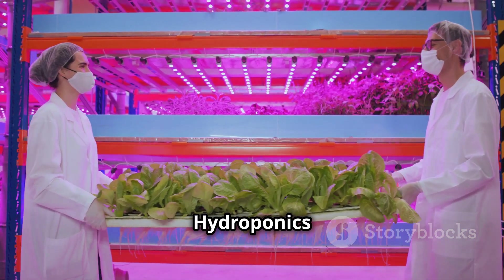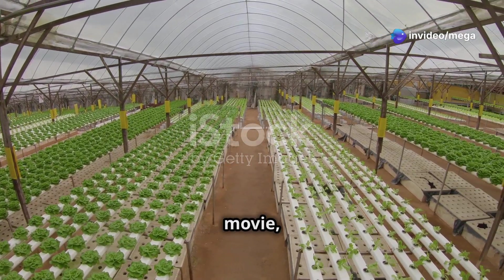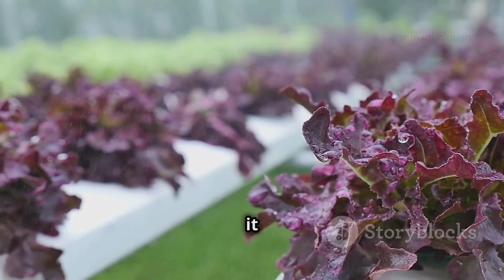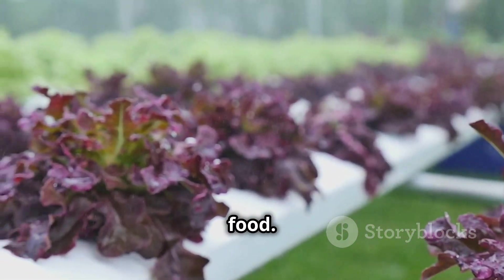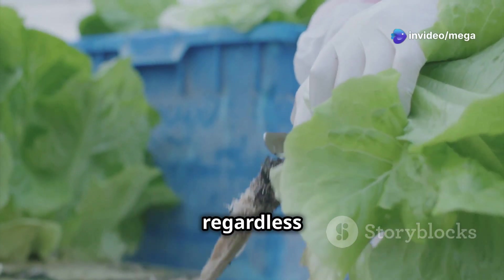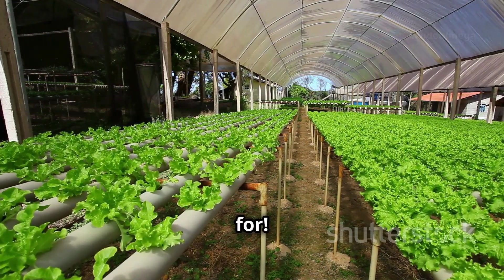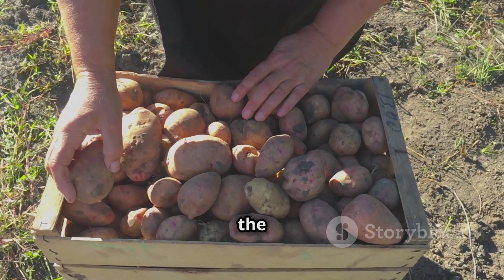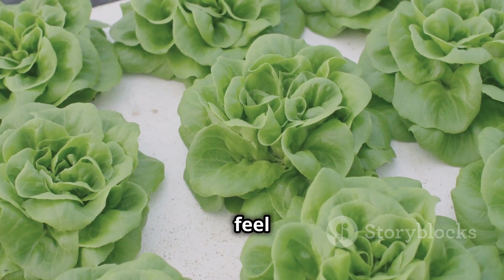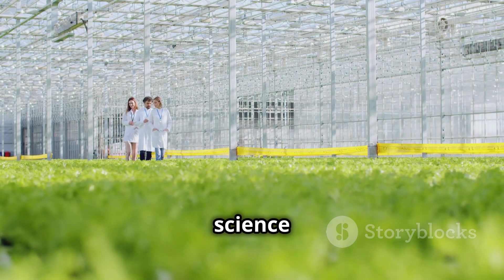Hydroponics may seem like something out of a science fiction movie, but it's quickly becoming a reality. As we continue to innovate and refine this technology, it has the potential to revolutionize the way we grow food. Imagine a future where fresh, locally grown produce is available to everyone regardless of climate or location — that's the promise of hydroponics. So the next time you see a potato, think about the amazing journey it took to get to your plate. Keep on exploring, science fans!